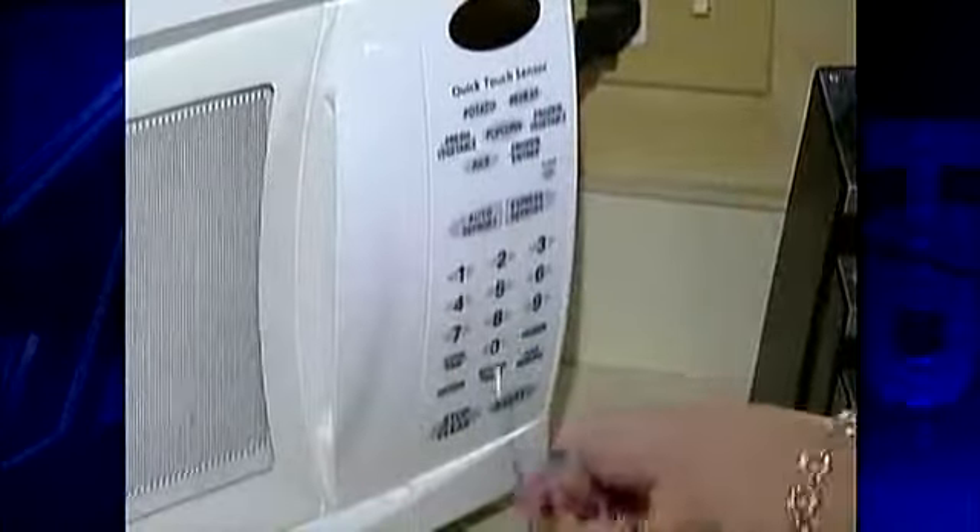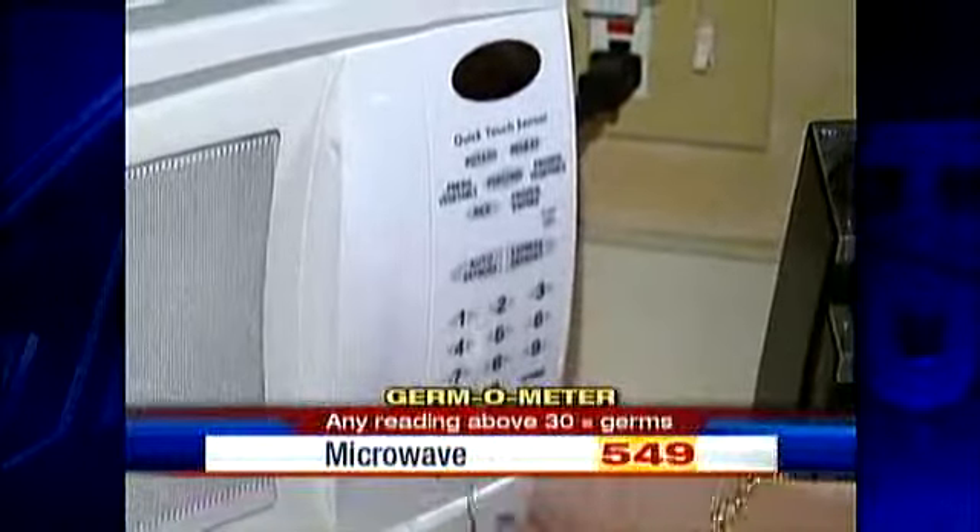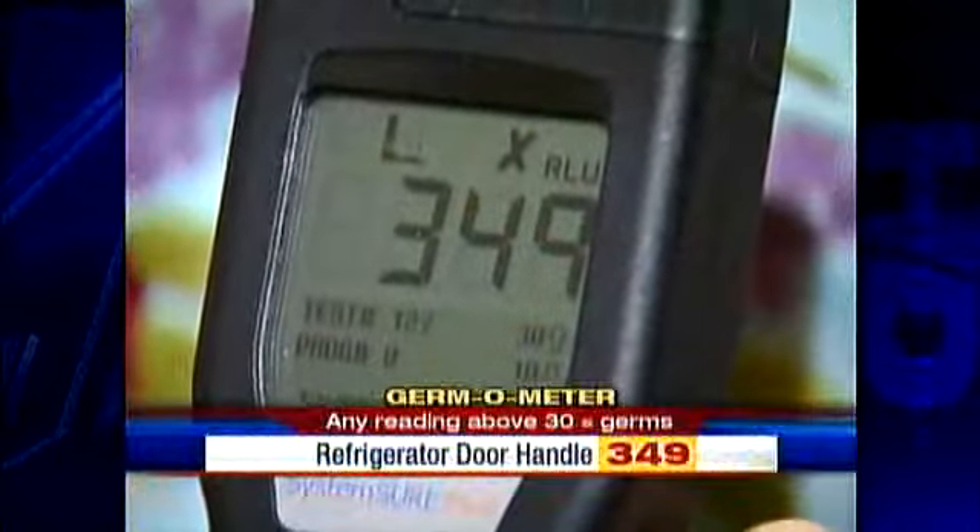Here's another tricky place: buttons on the microwave. The results there: 549. And Heather says the most often forgotten place is the refrigerator door handle. 'For some reason, the refrigerator handle is always neglected — it's the last thing that people think about to clean.' It tested at 349.